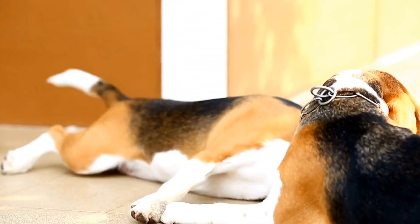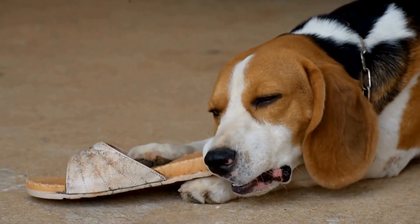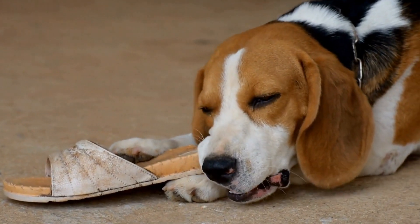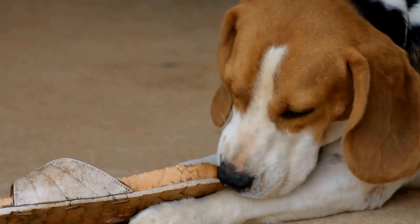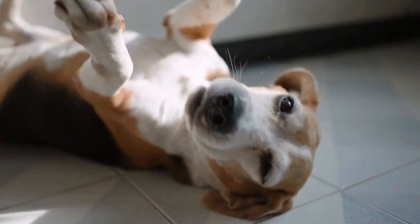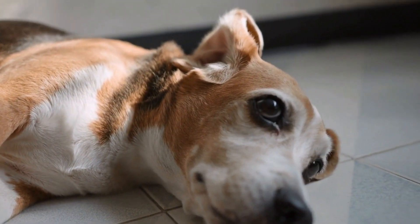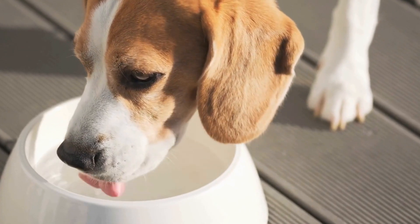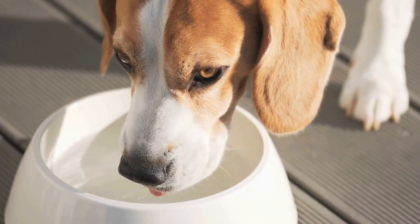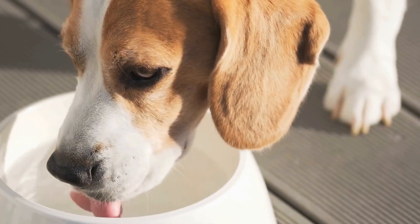Proper grooming is essential to keep your beagle looking and feeling their best. From regular brushing and bathing to nail care and ear cleaning, each aspect plays a crucial role in maintaining their overall well-being. By following this beagle grooming guide, you can ensure that your furry friend always looks sharp and stays healthy. Remember, grooming is not just about maintaining their appearance alone — it's also an opportunity for bonding and showing your beagle how much you care.